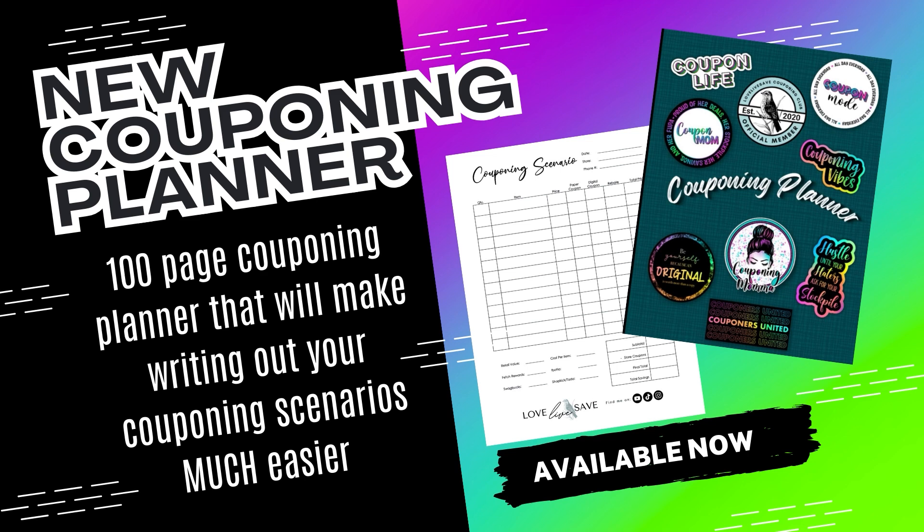One more thing — if you're interested in my brand new 100-page couponing planner book, full of couponing planner pages that are going to make writing out your couponing deals so much easier, I will have the information down below in the video description as well as in the comments section. It is finally available over on Amazon, and I am super proud of it. This is a project I've been wanting to work on since I first designed these couponing planner pages nearly three years ago when I first started Love Live Save. I always wanted to see it in a book format, and it is finally available. So if you're interested, look in the video description as well as in the comment section. And if you've already purchased one, thank you so much for your support — I would love it if you'd leave a comment and let me know what you think of it.